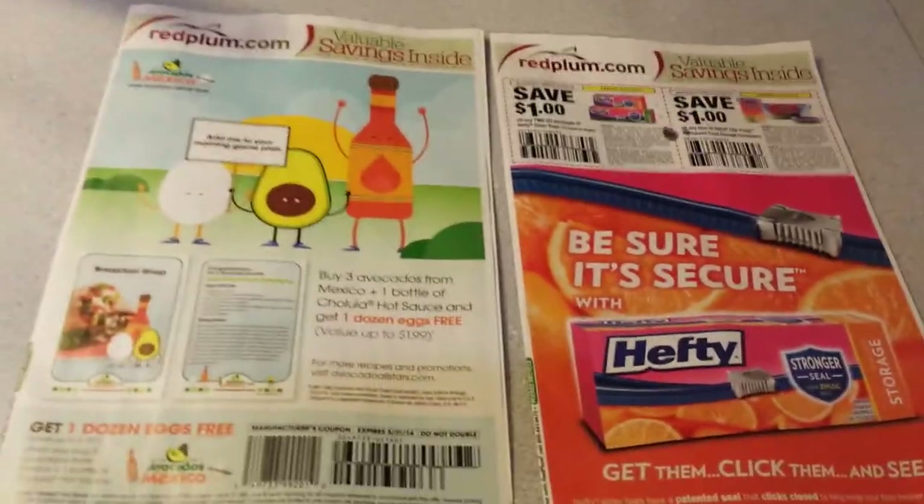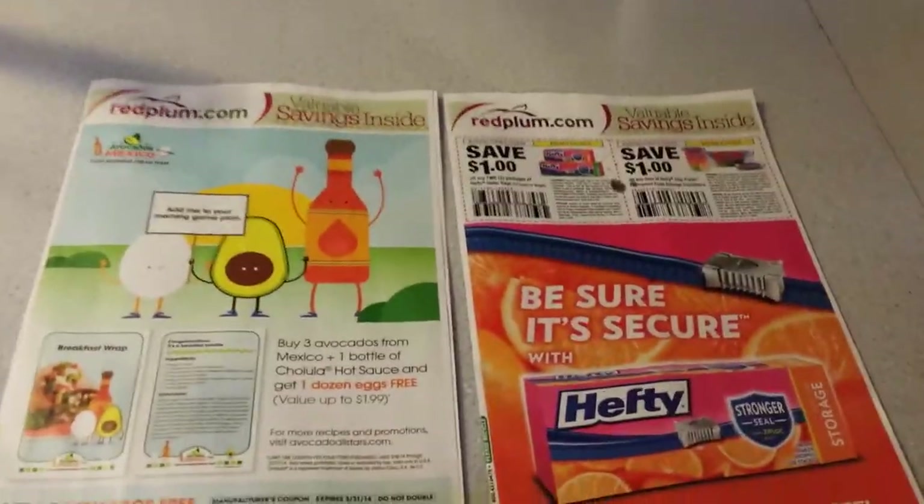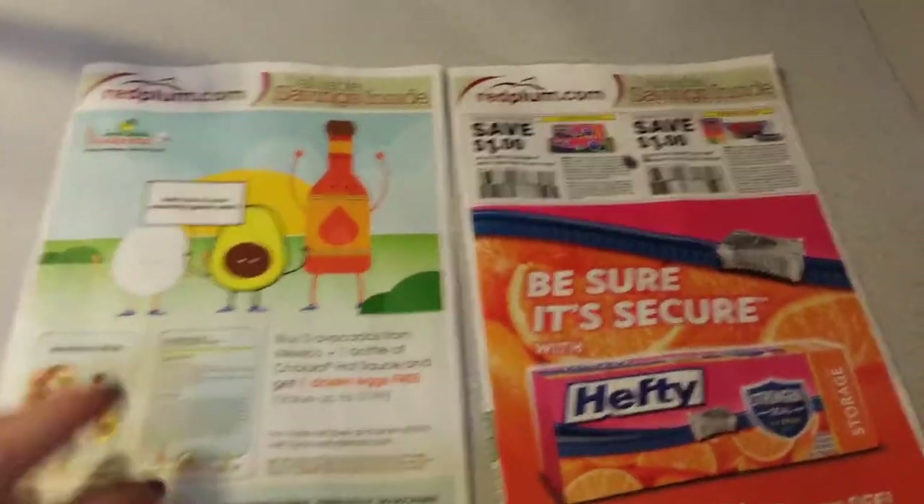I just want to share with you guys the Red Plum inserts that I got today. It looks like we will be getting two inserts of Red Plum, and like always, our Smart Source. So let's get started.